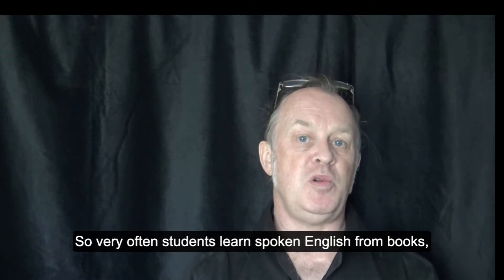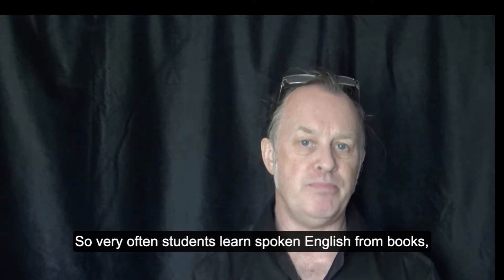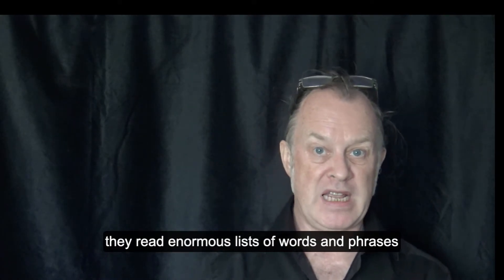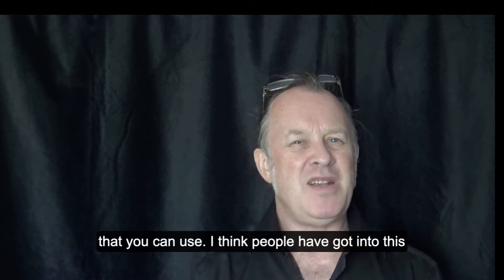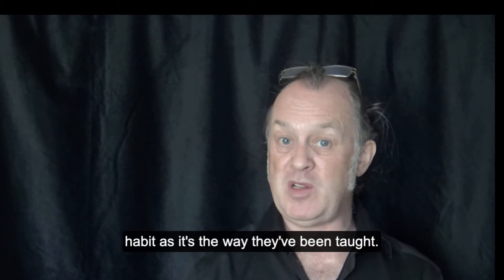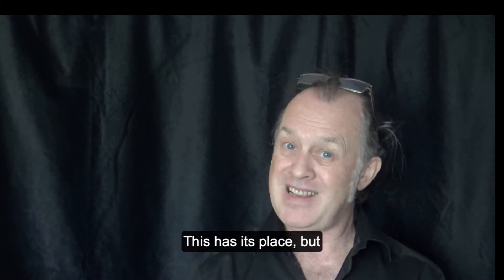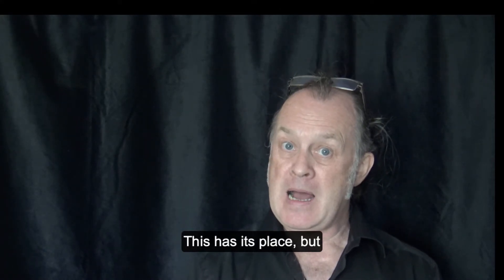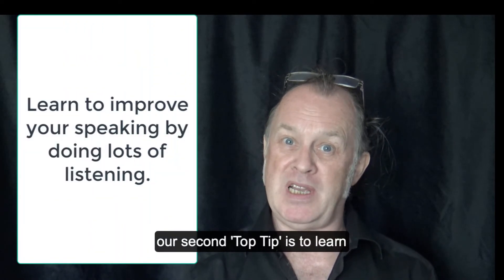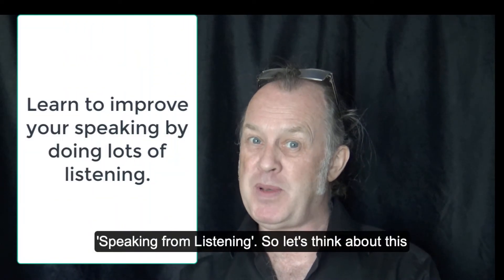Very often students learn spoken English from books — they read enormous lists of words and phrases that you can use. I think people have got into this habit as it's the way they've been taught. This has its place, but our second top tip is to learn speaking from listening.